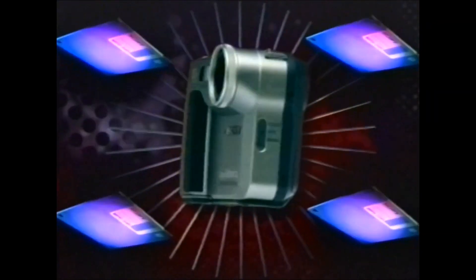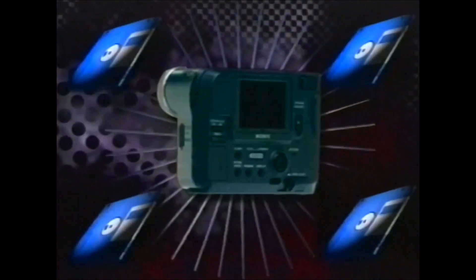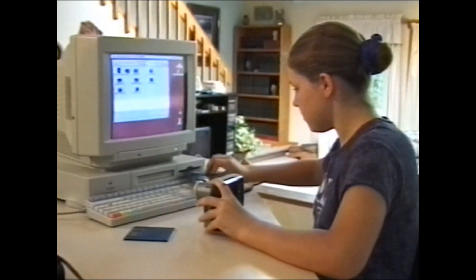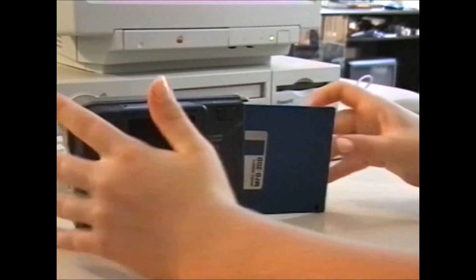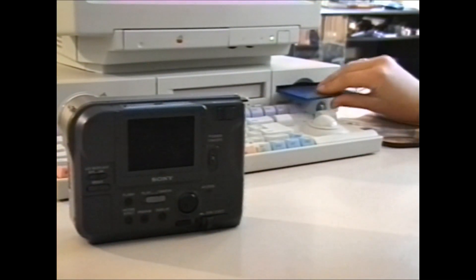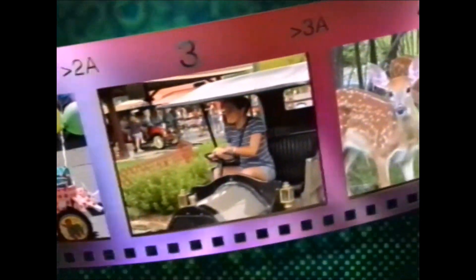The inexpensive floppy disk stores up to 40 images per floppy in a JPEG format that is compatible with virtually any computer. But the real beauty of the floppy disk is how much it simplifies the process of sending email pictures. The hassle-free floppy eliminates the need for expensive hardware, cables or adapters. Just pop it into your post office and speed your email messages on their way.